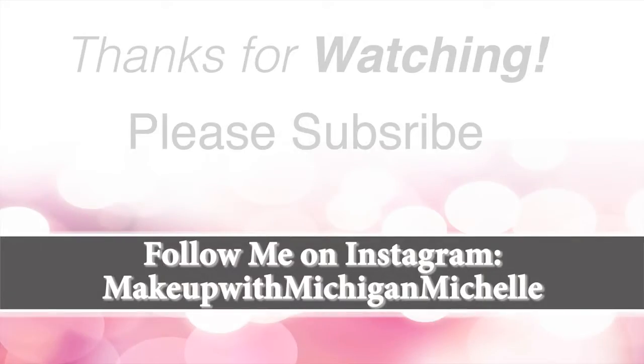Here's the final look everybody — I hope you like it! Please follow me on Instagram. Thank you so much for watching, bye everybody!